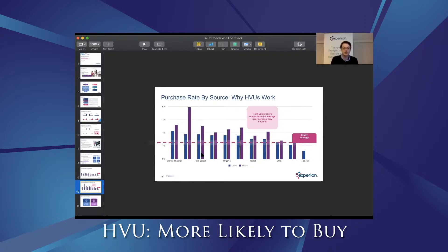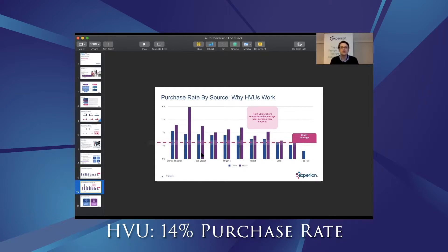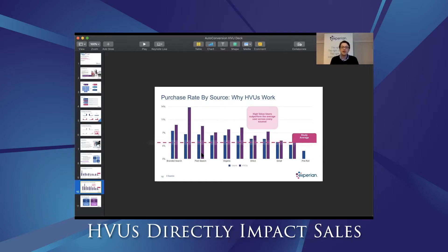If you look at one graph in particular for the new make and model search, which we talked about in depth in a previous session, it's definitely worth looking at. There was a purchase rate of almost 14% for high value users, which is insane. That means for these participating dealers in the study, on average, 14% of the high value users they got through a new make and model campaign bought a car. If you start measuring high value users and you're starting to see more come through your new make and model campaigns, it's going to have a direct impact on your sales at the end of the month.